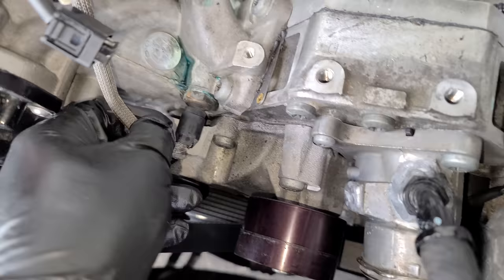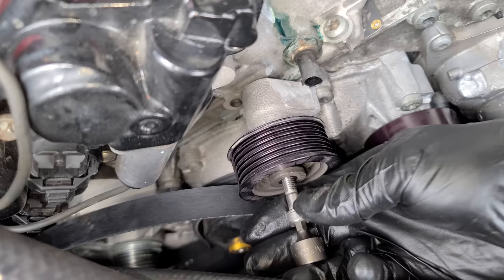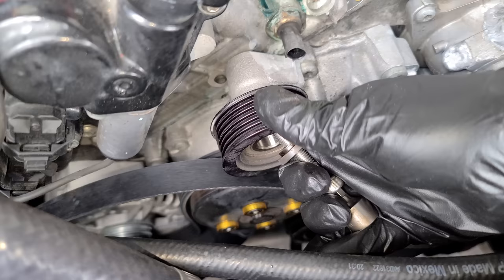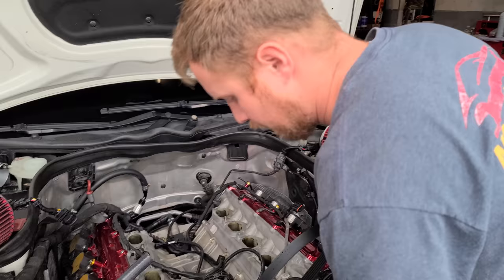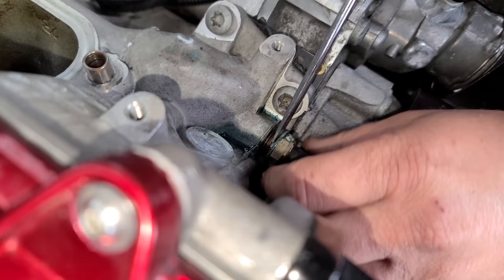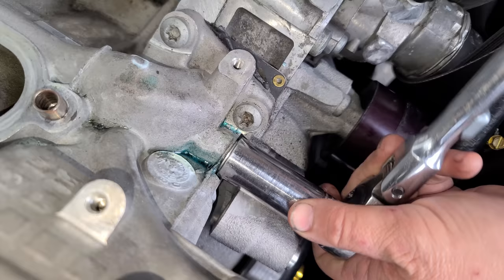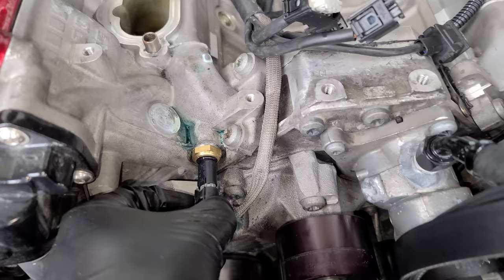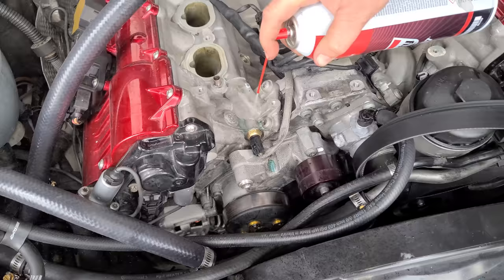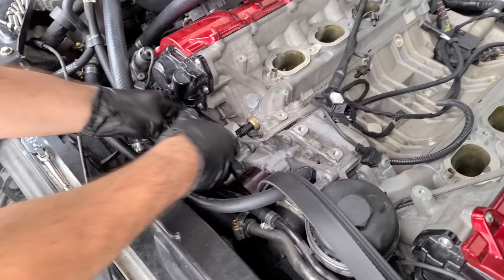Right now I'm going to swap out this coolant sensor — as you can see it's leaking and it's right underneath the blower, so it's definitely a good thing to do now. We've got to get this pulley out of the way in order to get the sensor out. We basically didn't lose anything on that swap — too easy. Now we can go back together with this pulley now that we don't have a coolant leak anymore.